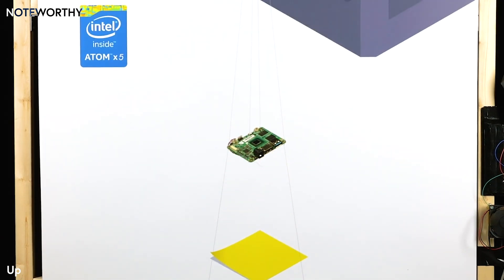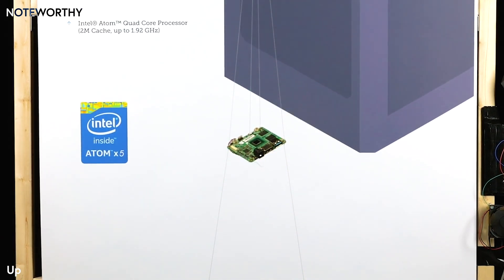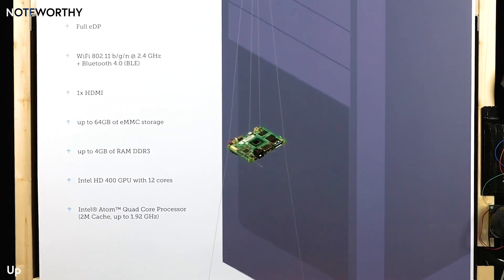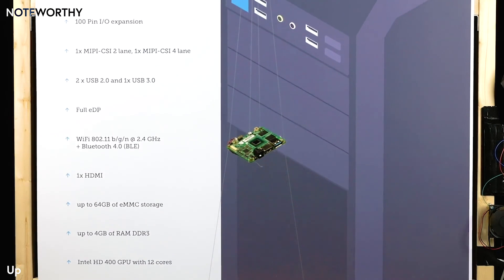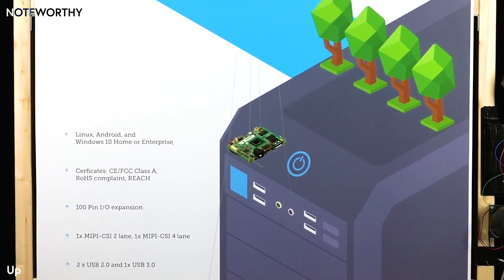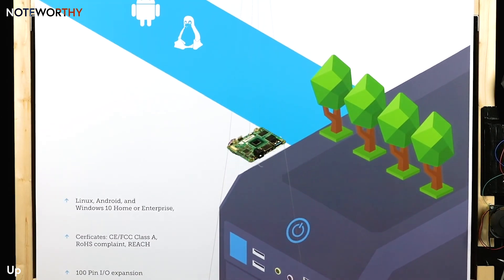With an Intel Atom 1.92 gigahertz quad-core processor, 12-core high-definition graphics, up to 4 gigabytes of RAM, and 64 gigabytes of storage space, I'm a little powerhouse. I'm also green, thanks to a scenario design power of only 2 watts.